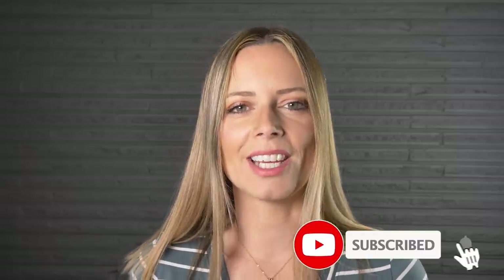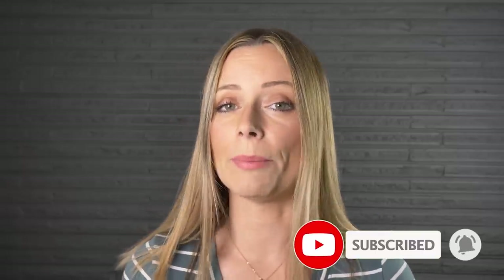And if you like videos like this, make sure that you subscribe and hit that notification bell so that you know every single time we publish a new video.